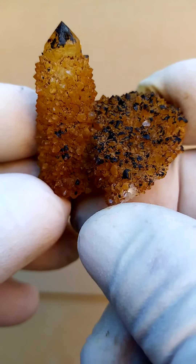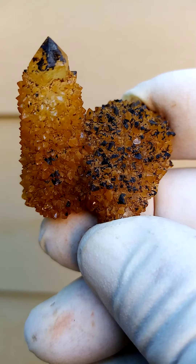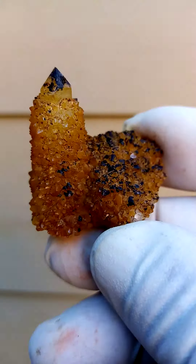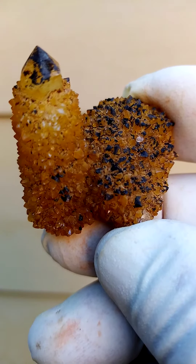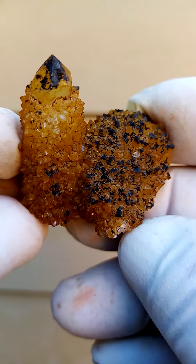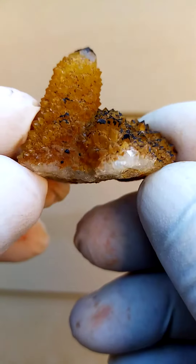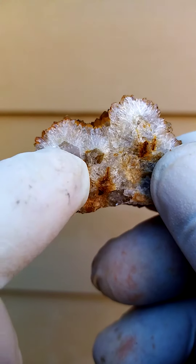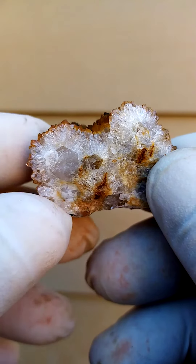From the home of the Spirit Quartz, Boekenhout, the old Kwandebele region, we have the Sunshine Spirit Quartz. In this case, it's almost more of an orange color than the typical yellow. Typical to this deposit, you can clearly see there would have been a core quartz crystal surrounded by smaller ones.